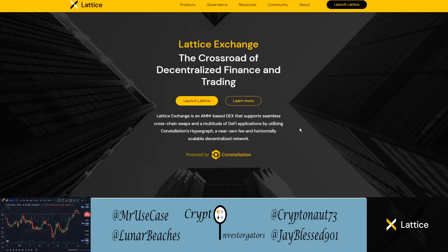Now we're on the Lattice.exchange main web page — it's the crossroad of decentralized finance and trading. It is an AMM-based DEX — decentralized exchange — and it supports cross-chain swaps and a multitude of DeFi applications by utilizing Constellation's Hypergraph technology, near-zero fees, and a horizontally scalable decentralized network powered by Constellation.